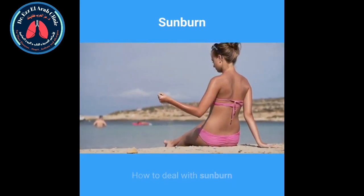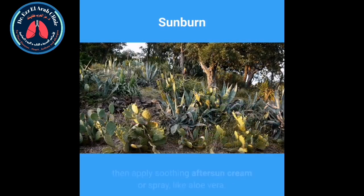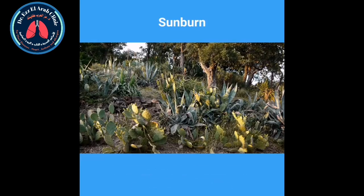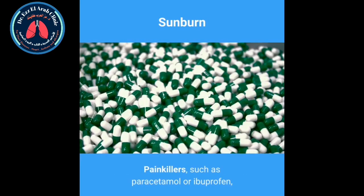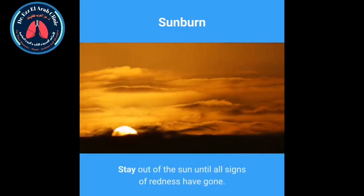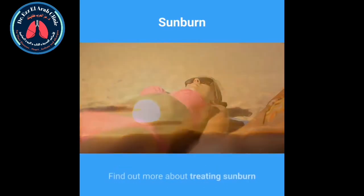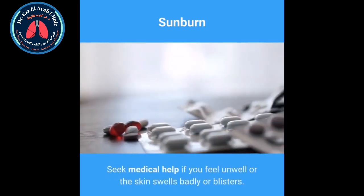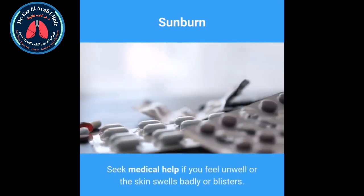How to deal with sunburn. Sponge sore skin with cool water, then apply soothing after-sun cream or spray, like aloe vera. Painkillers such as paracetamol or ibuprofen will ease the pain by helping to reduce inflammation caused by sunburn. Stay out of the sun until all signs of redness have gone. Find out more about treating sunburn. Seek medical help if you feel unwell or the skin swells badly or blisters.